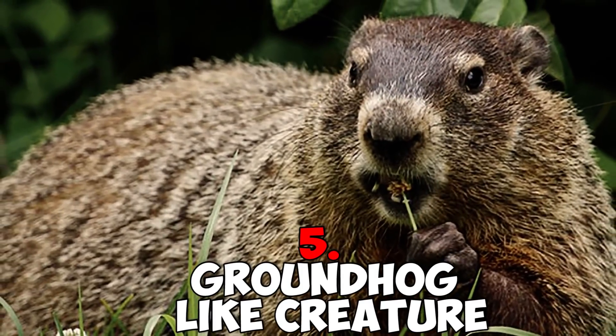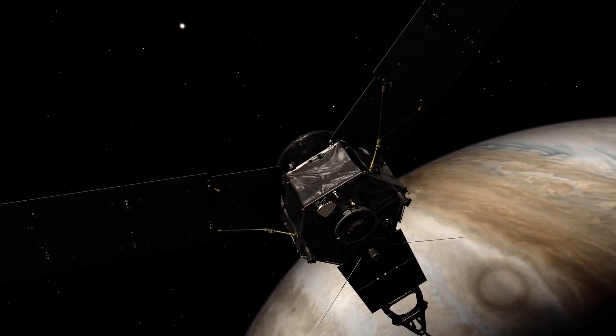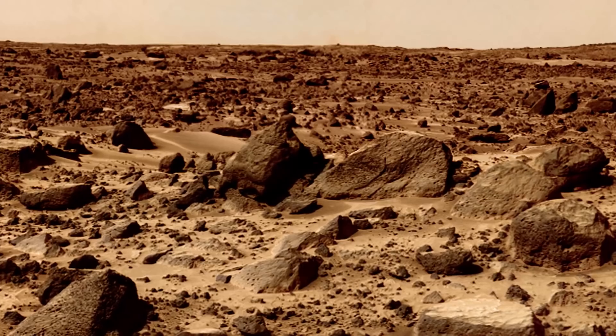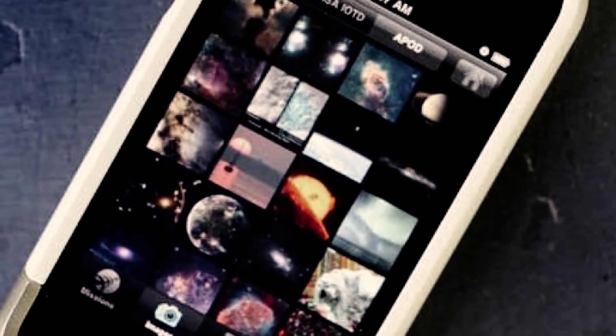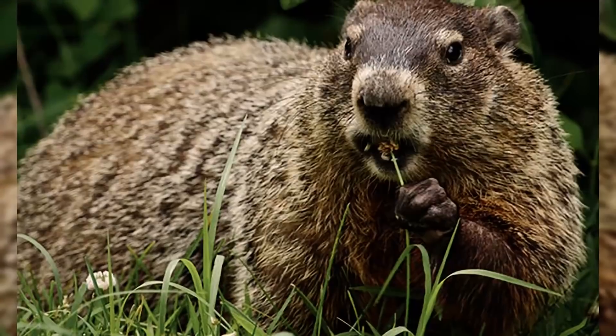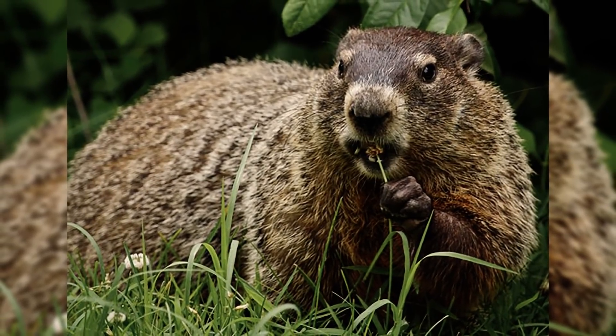Number five: groundhog-like creature. NASA keeps an online database of all the photographs that come back from the rovers. These photographs are looked over by officials and then put online for people to freely view — assuming there aren't any photographs of aliens. One of the people who looks at these photos every single day is alien investigator Scott C. Waring. Scott found an interesting shape in some NASA photographs sent back from Mars — the shape resembles a groundhog, or some groundhog-like creature just out looking for nuts.